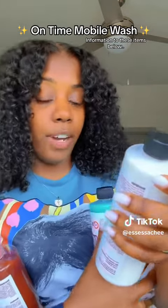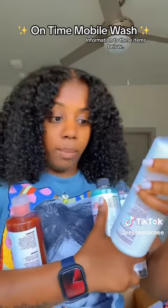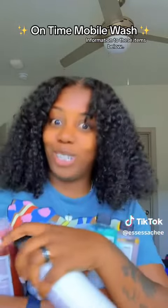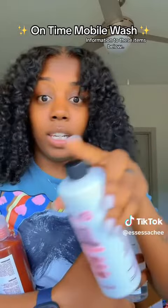Then we have the RVP dressing — rubber, vinyl, and plastic. This is that interior treatment, gives it that shine, makes it look brand new. Butter-based glossy show shine. Now my 2015 is about to look like it's a 2024.